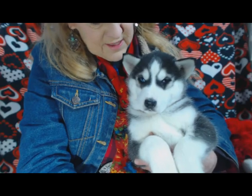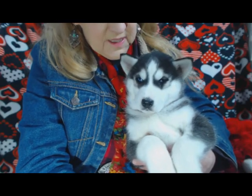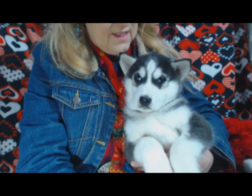This is Mike Piper, and he's seven weeks old, and he's a really classic black, gray, and white Siberian Husky.